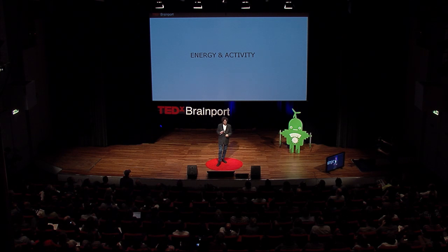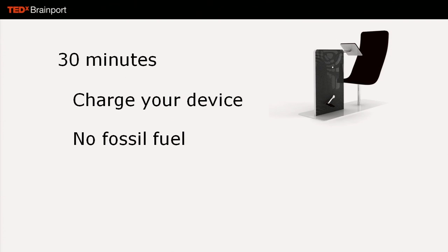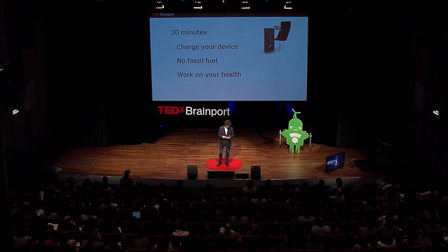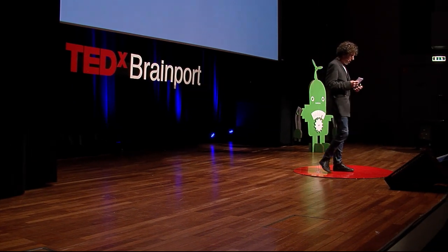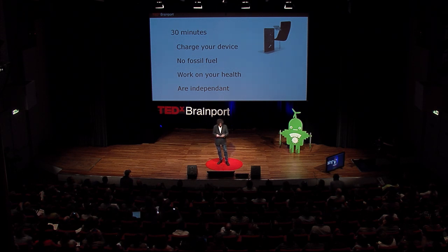It's actually about energy and activity — I bring them together. In 30 minutes, you can actually charge your device, so that means 30 minutes of moving, eight hours of work, which is cool. Second, you do not use any fossil fuel in order to work. I calculated it: if only a thousand people would use the Wheeler regularly, it would already save three to five tons of coal per year. Third, you work on your health — you move your body, and moving is good. Generating your own power contributes to a healthy lifestyle. And you're independent, because you don't need any power plant — you are your own power generator.